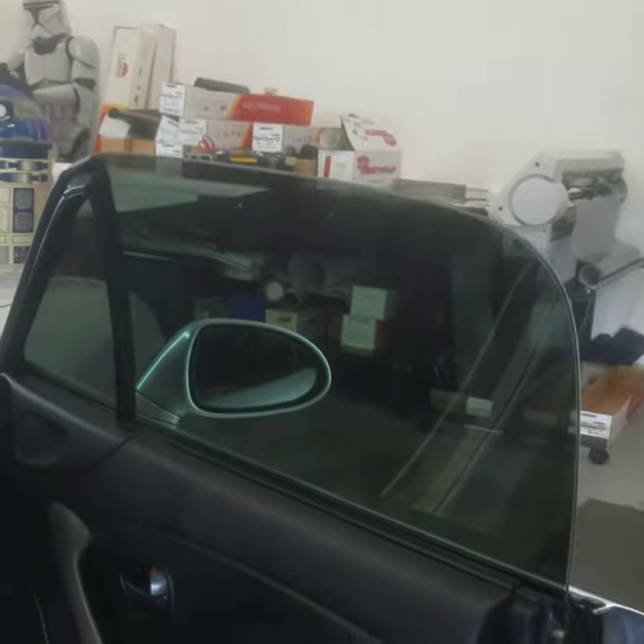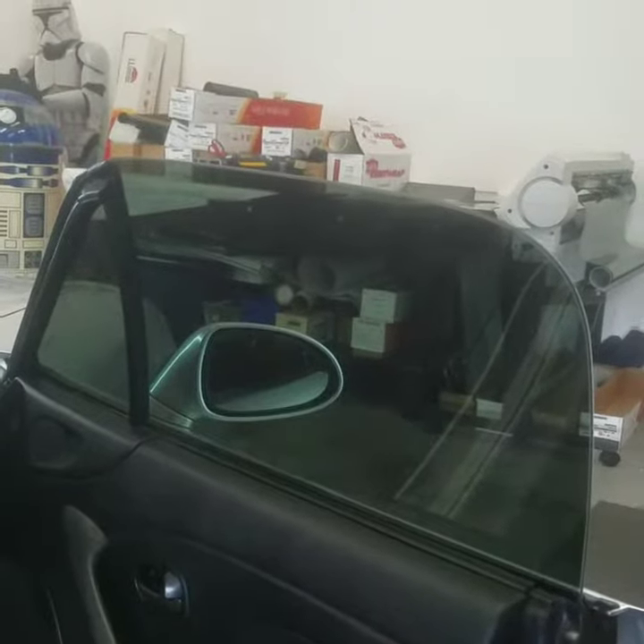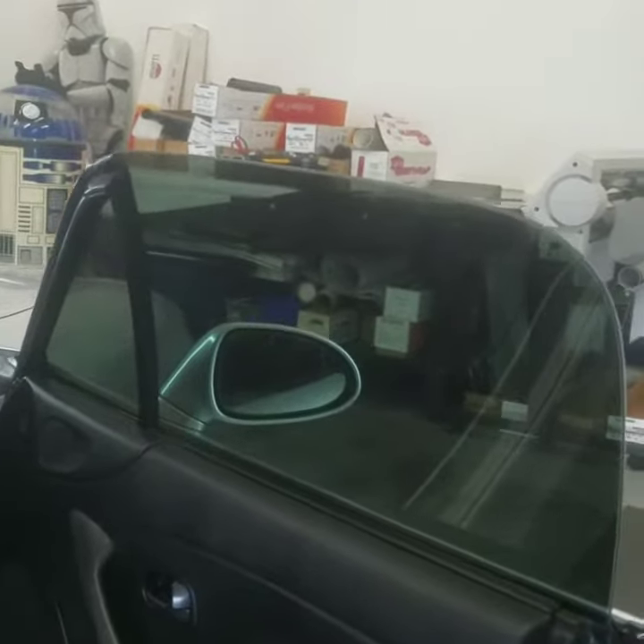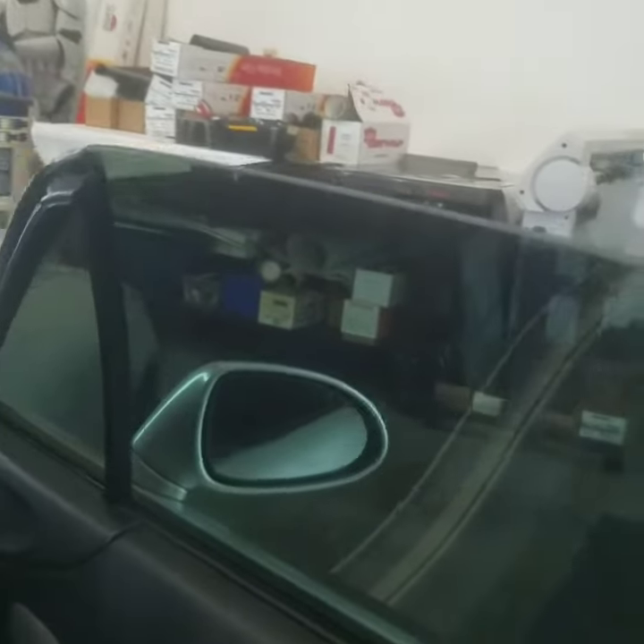I'm installing ceramic CTX on all the sides and rear glass, and I'm about to do the windshield. But what I wanted to show off here for just a moment is the edges on this vehicle.